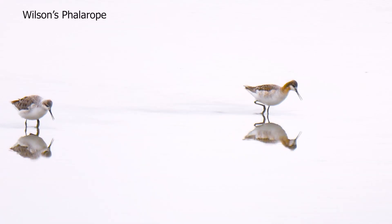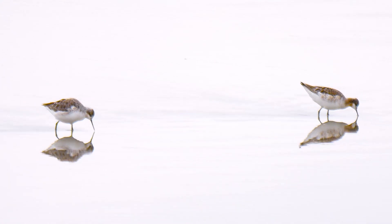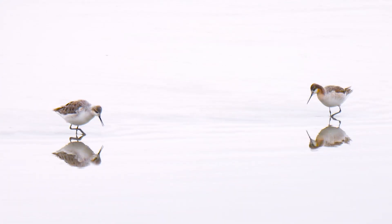For shorebirds traveling through the center of North America, Cheyenne Bottoms in central Kansas is a critical stopover.